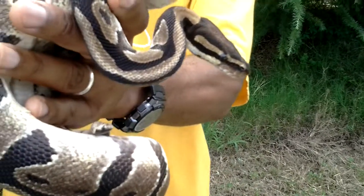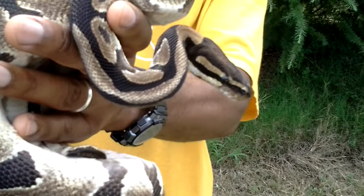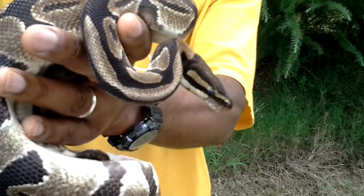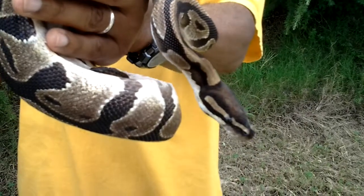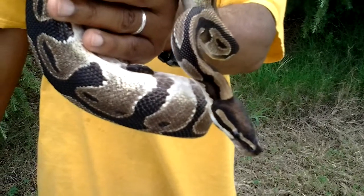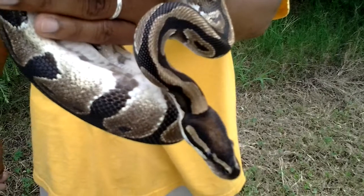Also, he flicks his tongue out which gives him valuable information that he needs. If there's a prey animal coming close, he'll be still until it's close enough for him to strike.